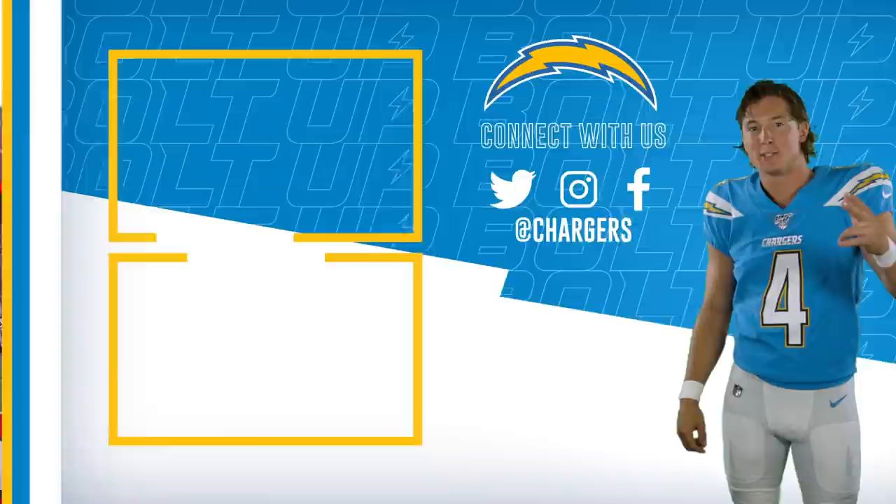What's happening, Chargers fans? If you want to see more, click right here and check it out.